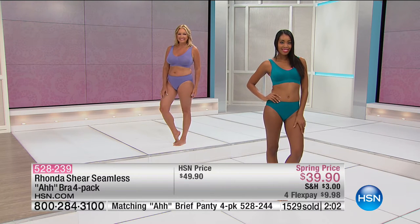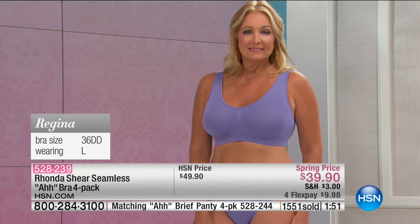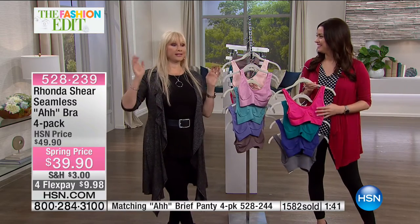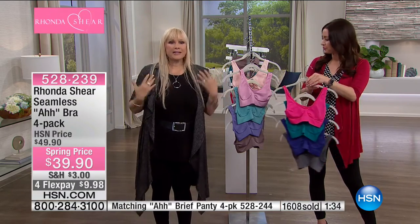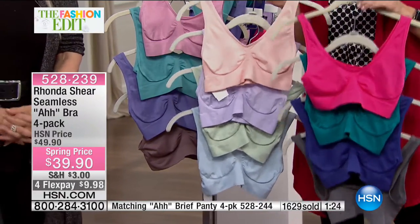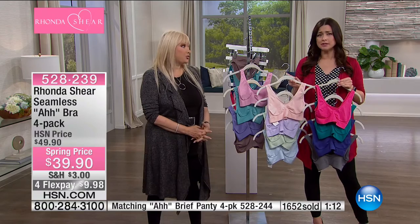Tell me you have a bra right now that doesn't cause spillage in the back, under your arms, or you're struggling with the hook-and-eye closure trying to find that perfect fit. The Ahh Bra just breathes, stretches, and gives you the perfect shape. Look at how gorgeous Regina looks. Think of amusement parks and everything you'll be doing this summer — you don't have to adjust when you raise your arms, the bra stays exactly where you put it. That's a great point about the panties too — they stay put as well.